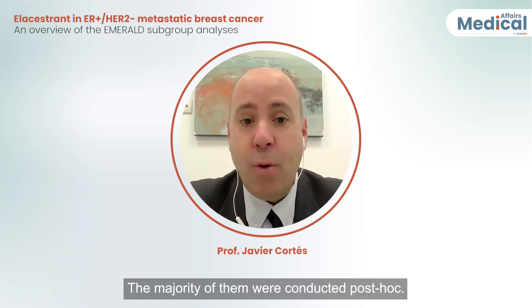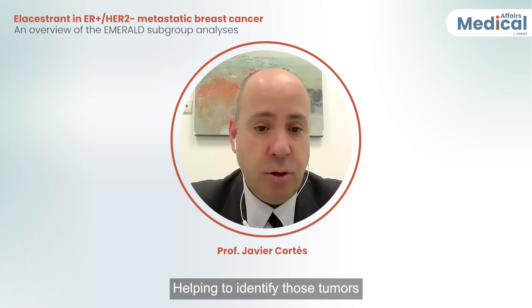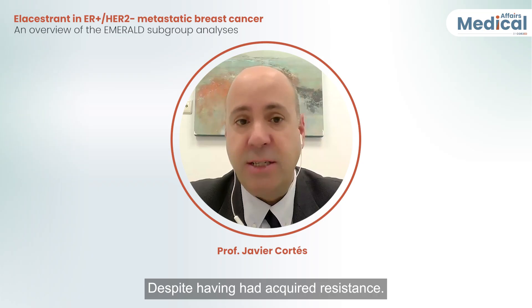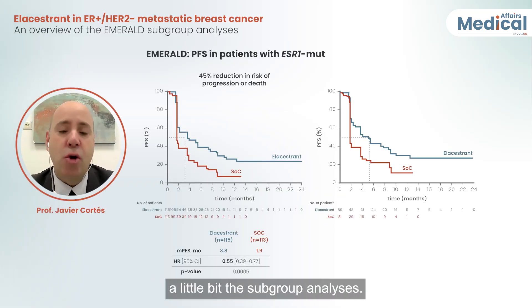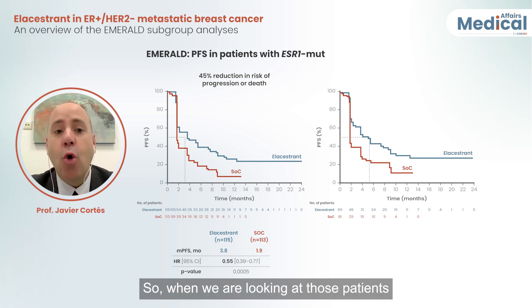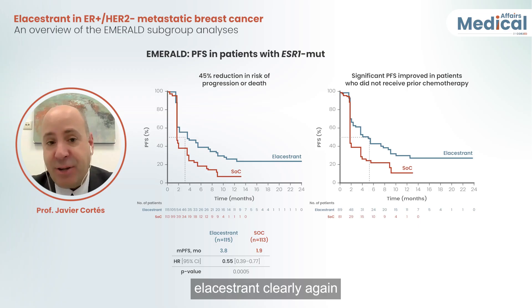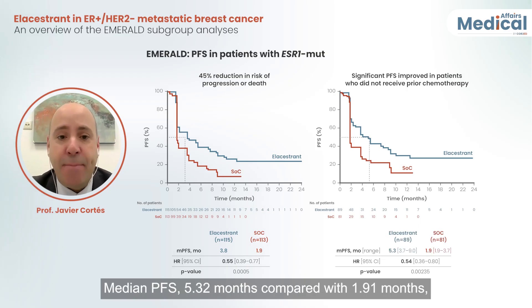The majority of subgroup analyses were conducted post-hoc. Helping to identify tumors that remain endocrine sensitive is key, despite having had acquired resistance. When looking at patients who did not receive prior chemotherapy, elacestrant clearly and significantly improved progression-free survival — median PFS 5.32 months compared with 1.91 months.